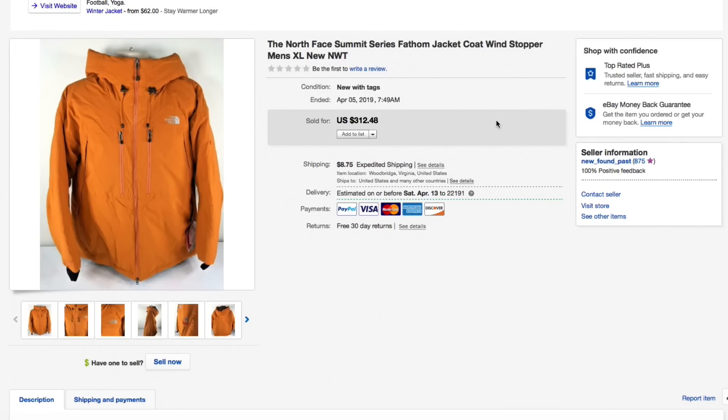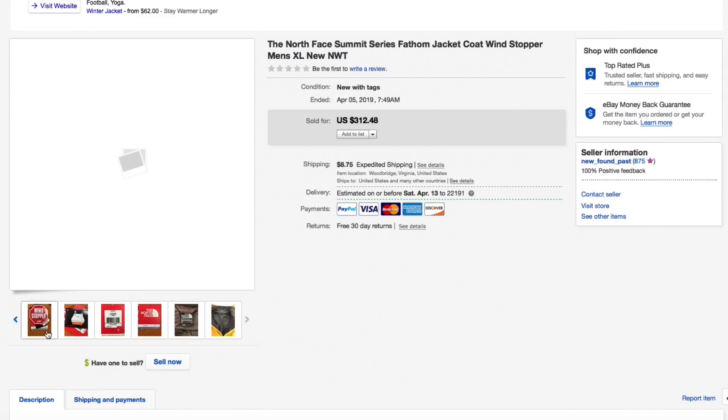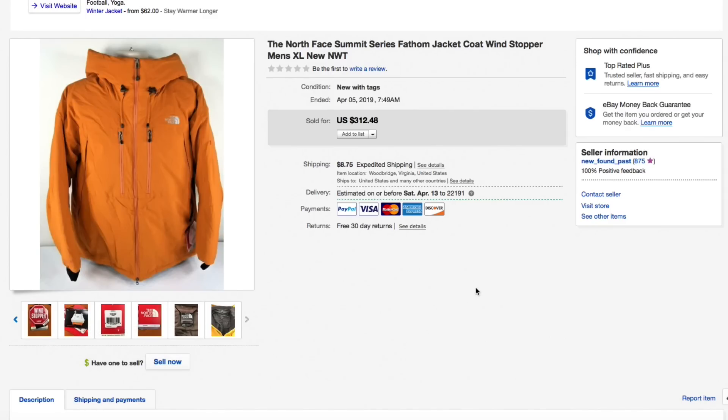Next up, the North Face Summit Series Fathom jacket, Windstopper, brand new with tags. I paid $60 for this because it was brand new North Face from my normal thrift store. It had already been bought once and returned once, and I relisted it at a really high price, fully expecting to take an offer. Going into the summer I figured what the heck — took a pretty low offer of $185 plus $11.10 shipping, so almost $200 all in. Even with the return, I still made a profit of probably about $60. Not as good as I'd hoped, but move on.